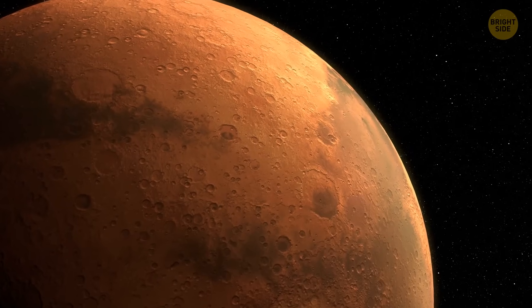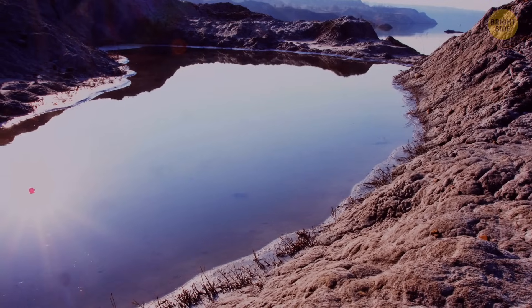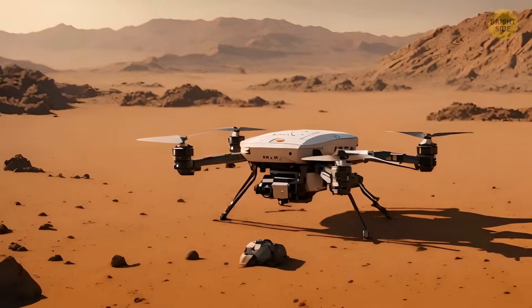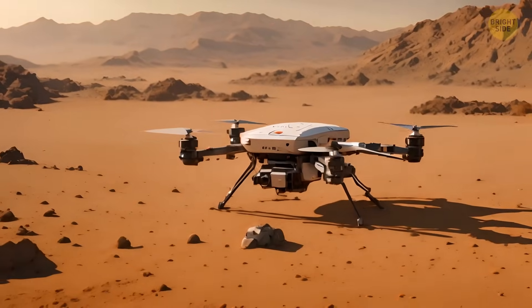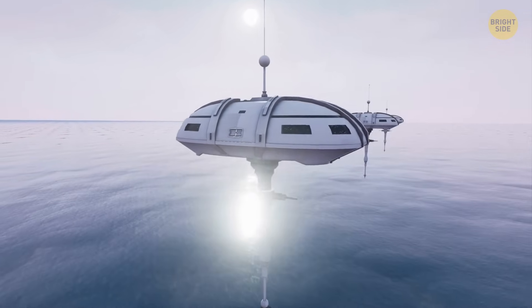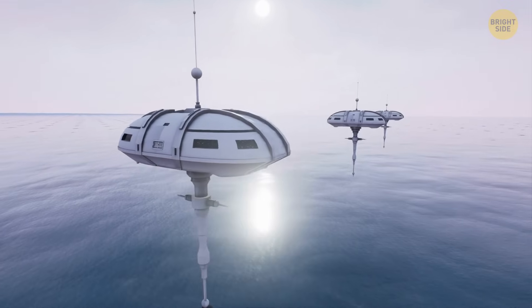After we get to Mars, we'd need to distribute this water all across the planet. We could use a network of underground pipes or special drones to transport the water to different locations. As you can see, we already need a lot of planning and resources.